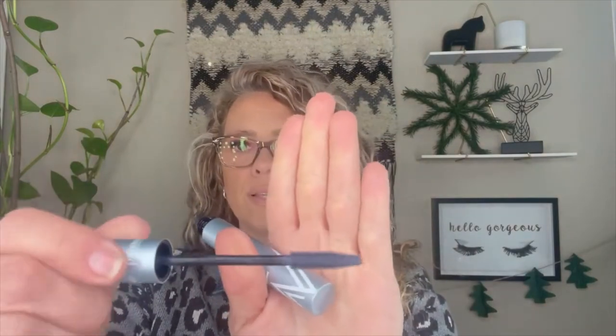They have a specialized wand that's supposed to get into all of your tiniest lashes — I'll show you the wand right now. It's got this thickening, lifting formula. That's the blue — isn't that pretty? I've tried all three colors and have been playing with them for a couple of weeks. I'm going to do some voiceover on footage of me applying them so you can see what the finished looks are.